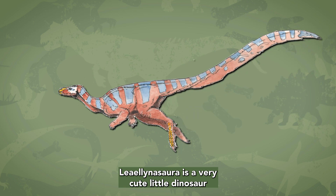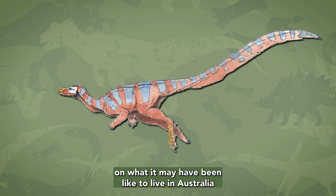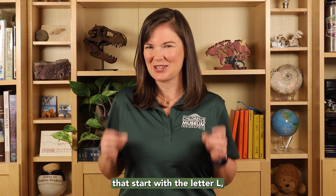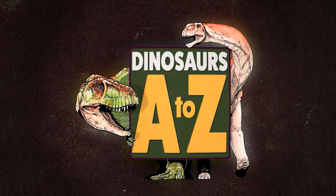Lielinosauri is a very cute little dinosaur and provides a lot of information on what it may have been like to live in Australia over a hundred million years ago. There are more than 60 other dinosaurs that start with the letter L. Which one will be your favorite?